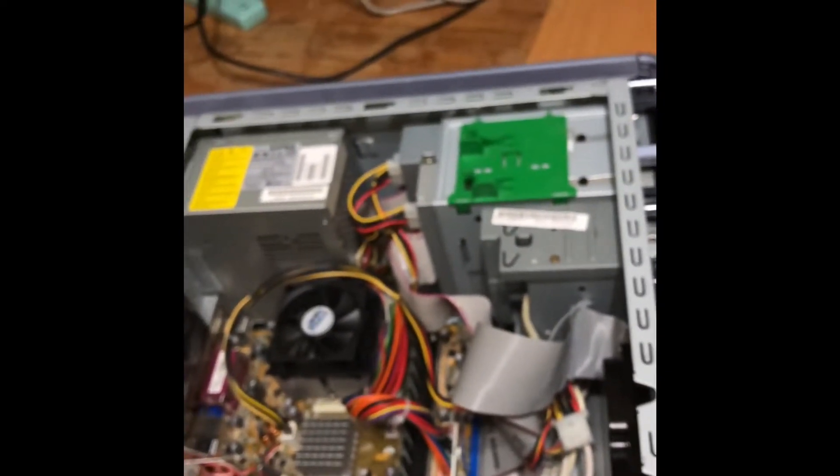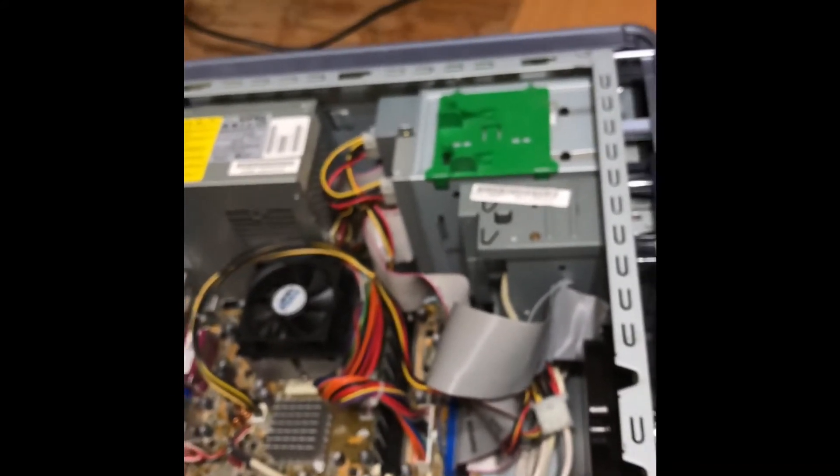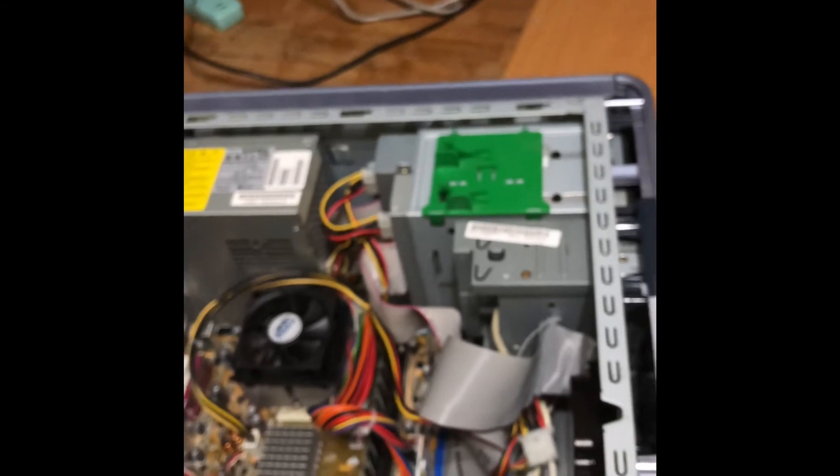But anyway, this is my kind of overview of it. I know it's horrible. But anyway, thank you for watching.